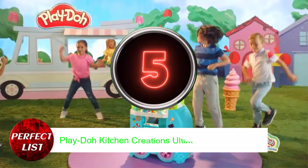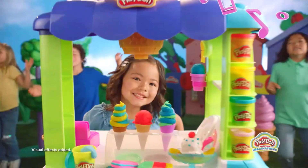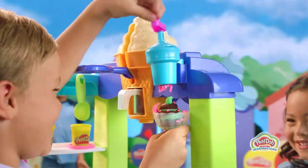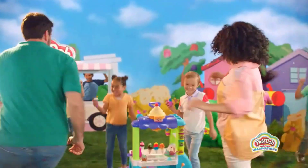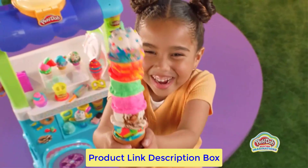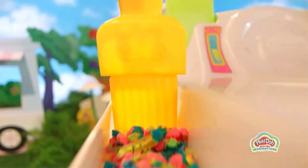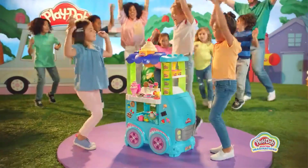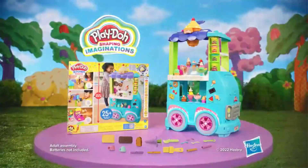Number 5: Play-Doh Kitchen Creations Ultimate Ice Cream. The majority of children are familiar with the sounds that an ice cream truck makes. Your kid can finally have their very own ice cream truck made of Play-Doh. They will be able to serve their friends after using the soft serve machine, decorating their treats, and serving others. It comes with 27 different tools, but don't worry, parents — there is storage space for everything.